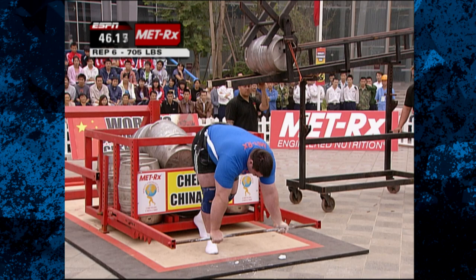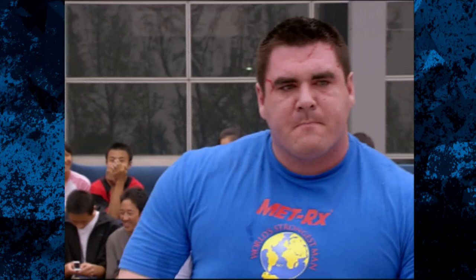This is a huge task — 705 pounds. All that effort looks like it's drawn some blood. So Dominic Villieu establishes the mark to beat: 5 reps in 35.35 seconds.